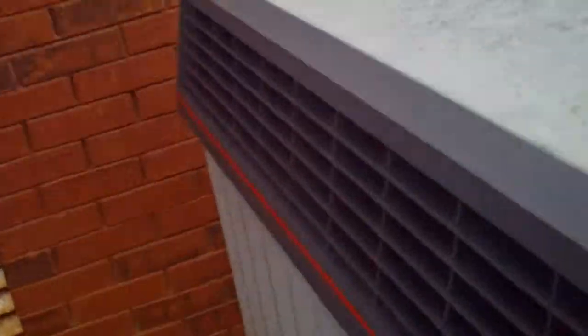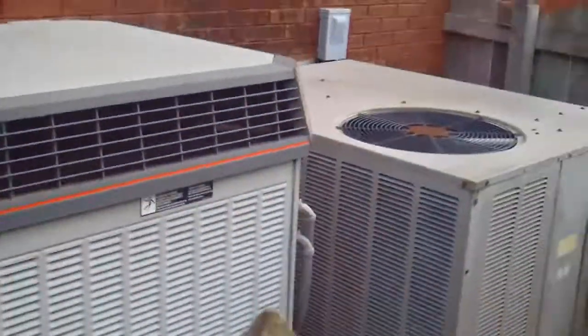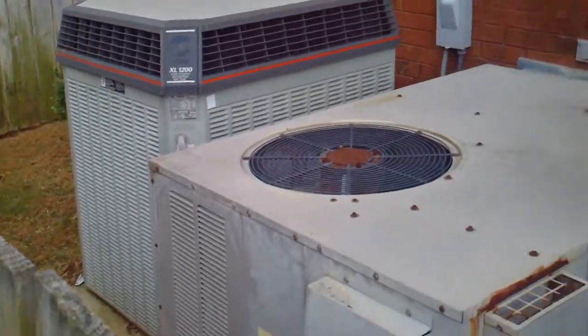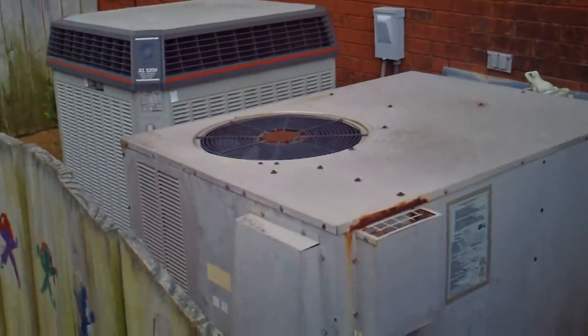Yeah, a possibly 1995 Goodman gas pack and a 2001 Trane XL1200 heat pump running at a friend's house.